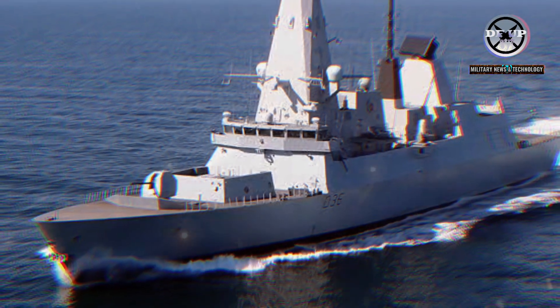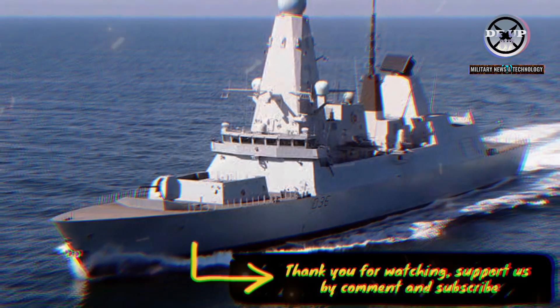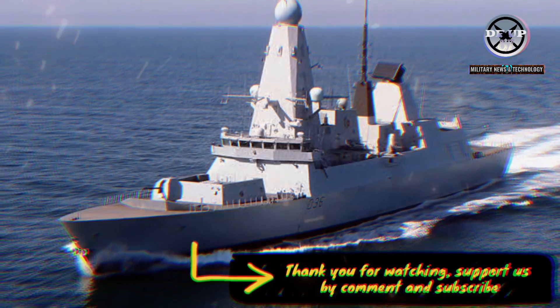Defender also helped push the boundaries of missile and air defence, and her Sea Viper system, ensuring its abilities against a variety of difficult-to-intercept incoming targets.